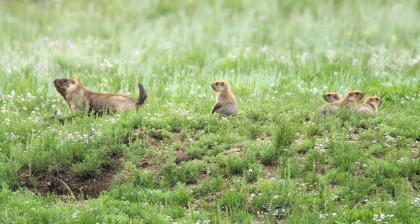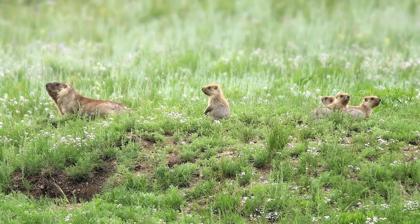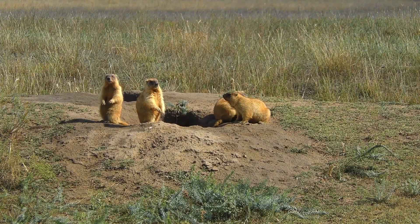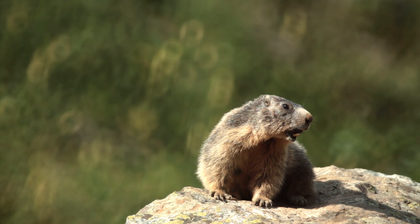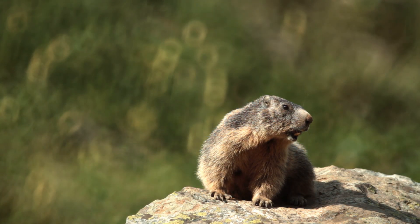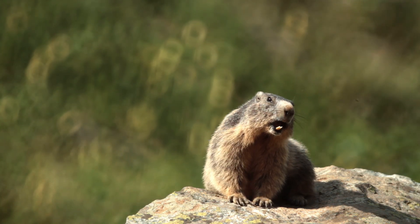Marmots are highly social animals. They live in colonies where they cooperate to dig burrows, raise young, and watch for predators. Their communication often includes whistles or alarm calls that warn others of danger. This teamwork is one of the reasons marmots are so successful in the wild.